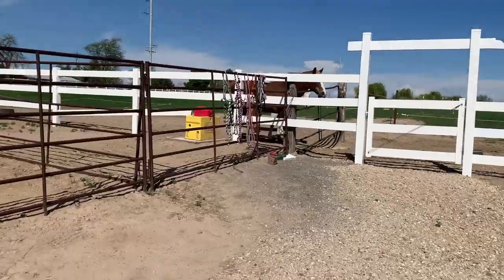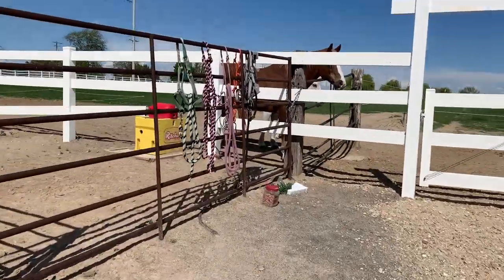Hey guys, welcome back to my channel. Today we are going to be riding Badger and leading my colt behind. It's going to be a full groom and tack up video, so I hope you like it. I'm going to get his halter and go catch him right now.